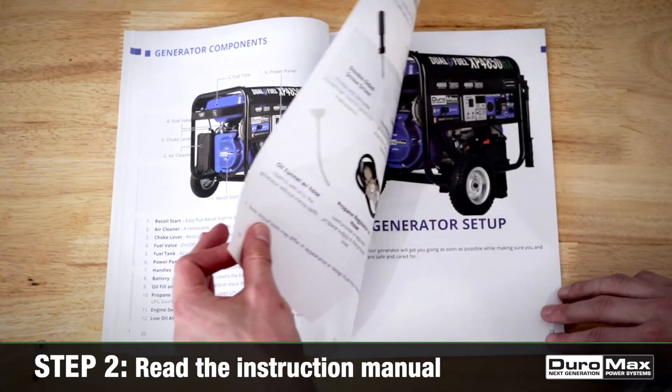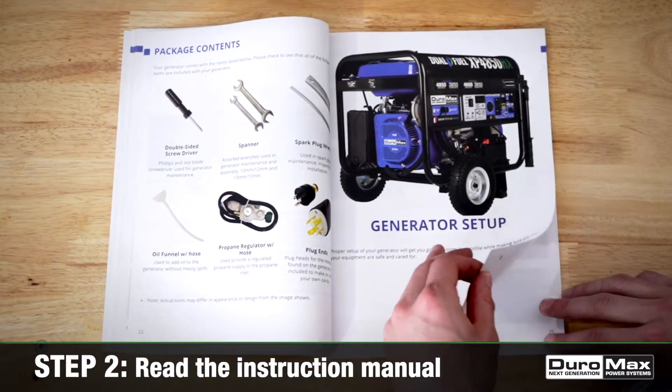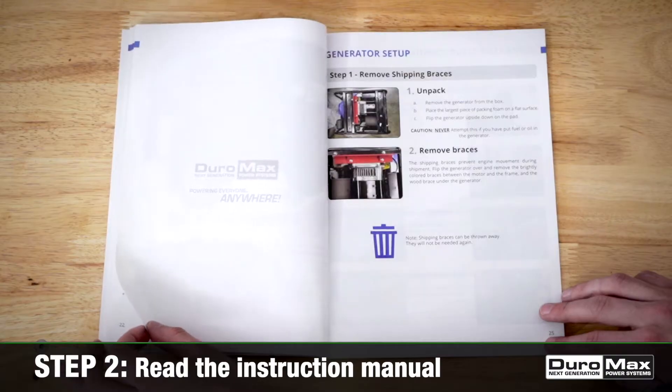2. Read the instruction manual. Before starting your generator, make sure you read the manual and follow the manufacturer's recommended procedures.